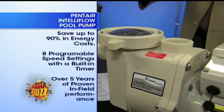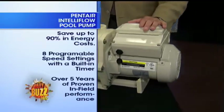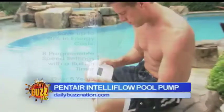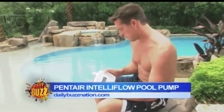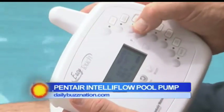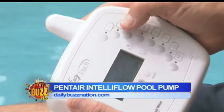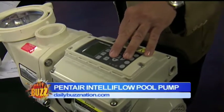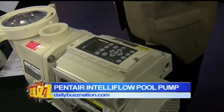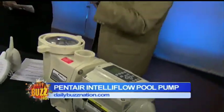So if you're going to buy one — and I did a lot of research on these, went to the pool and spa show — anybody going to upgrade to a pool, you want to buy a variable speed pump. This is by Pentair, called the IntelliFlow pool pump. The benefit is that it has infinite speeds, you can see the control panel here, and you can actually program it with eight different programs. You turn it on when you need to, and it saves up to 90% in energy costs.